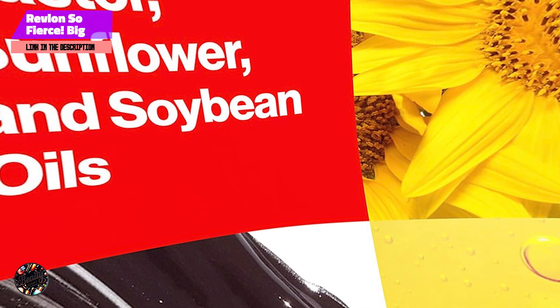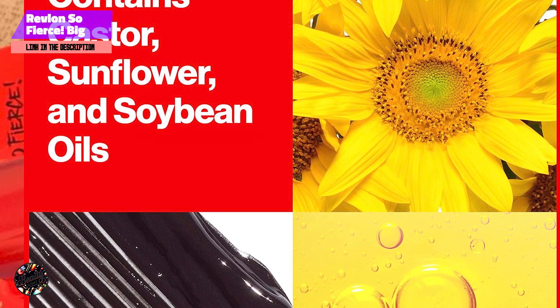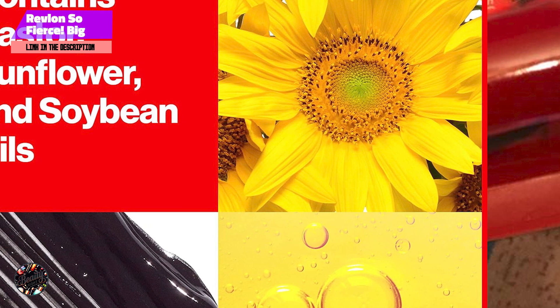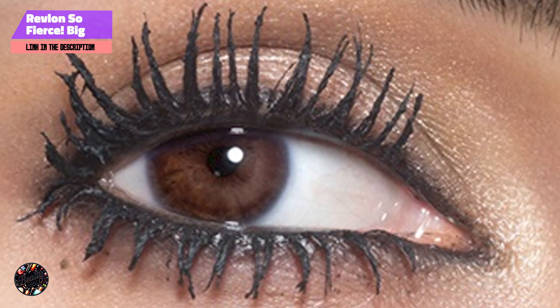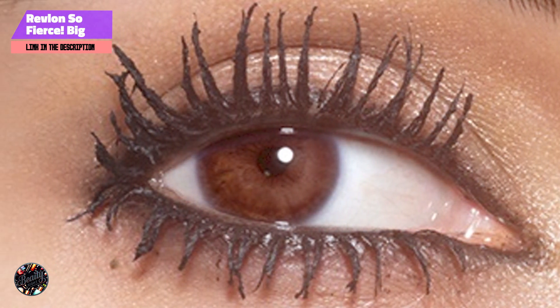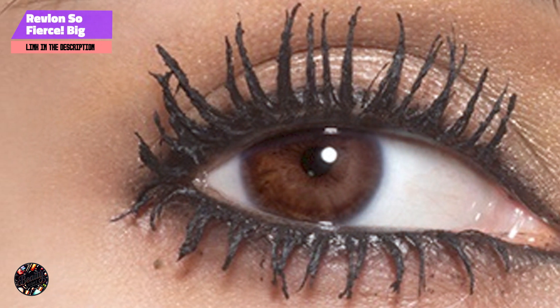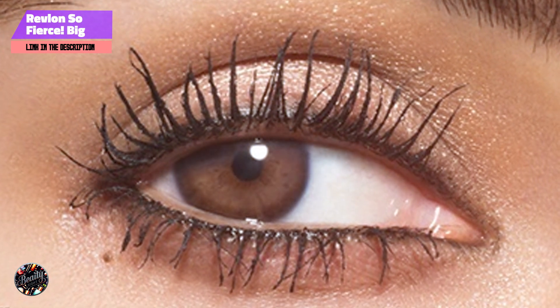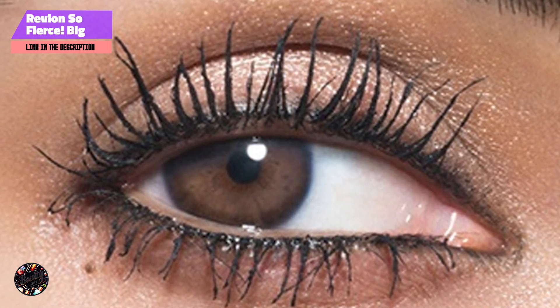The So Fierce Big Bad Lash Mascara includes a large, fluffy brush that helps coat each lash thoroughly. The formula contains a blend of fibers and conditioning agents, enhancing length and volume. Available in regular and waterproof versions, it caters to various preferences and needs.